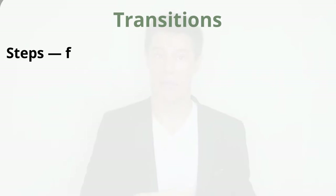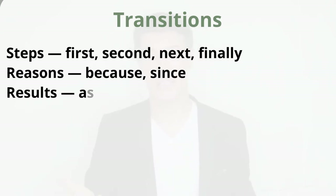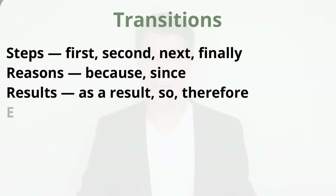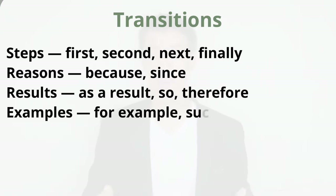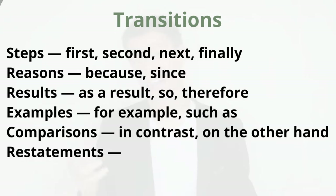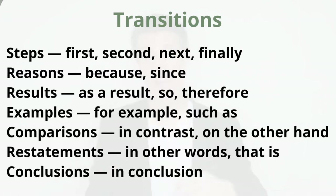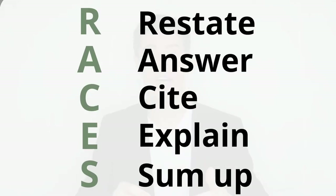Some useful connection words and transitions include: for steps — first, second, next, finally; for reasons — because, since; for results — as a result, so, therefore; for examples — for example, such as; for comparisons — in contrast, on the other hand; for restatements — in other words, that is; for conclusions — in conclusion, in summary. Practice this strategy: write out keywords from the text, listening, or speaking questions, then answer using the RACES strategy.